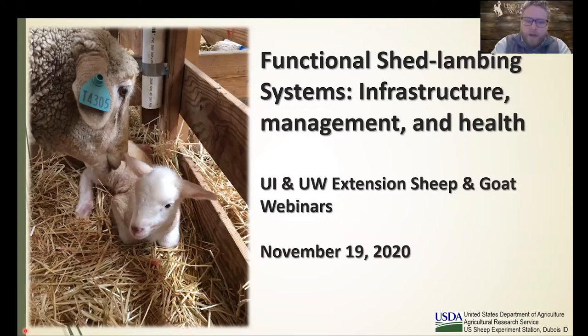Welcome everyone to the University of Idaho and University of Wyoming Sheep and Goat Webinar Series. I'm one of your co-hosts, Whit Stewart, Sheep Specialist with the University of Wyoming. Also joining are the founding hosts and co-hosts: Dr. Melinda Ellison, Sheep Specialist at University of Idaho, and Carmen Wilmore, Extension Educator at University of Idaho.